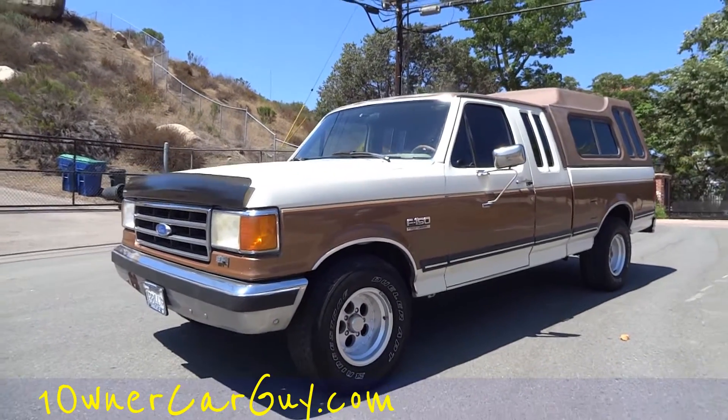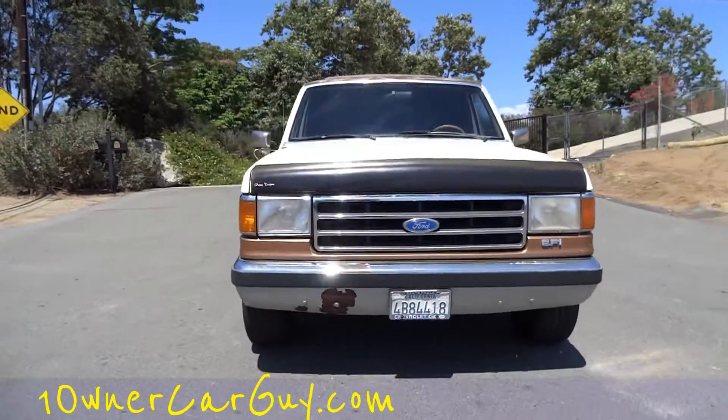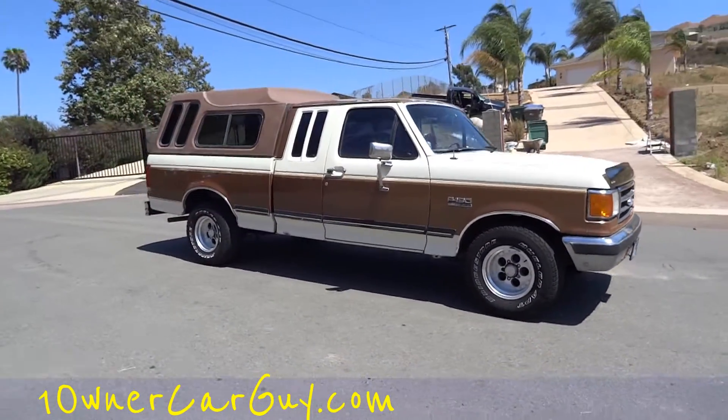One Owner Car Guy, oneownercarguy.com, and what I've got here for you today is a beautiful 1990 F-150 stretch cab in the 4.9 straight 6-cylinder model.